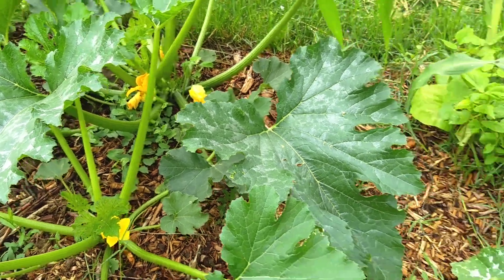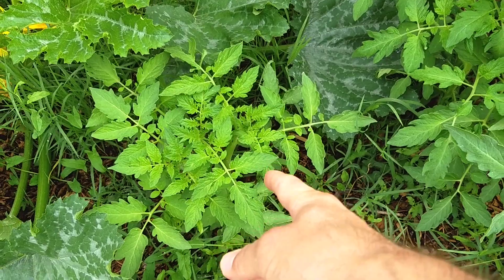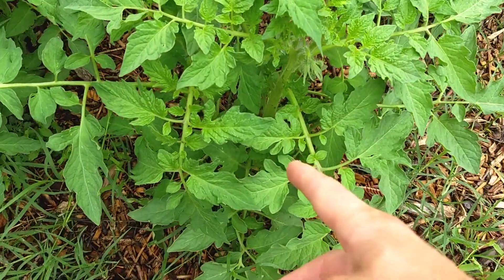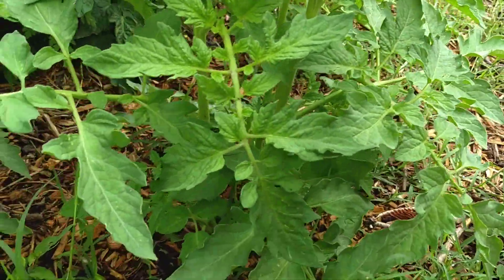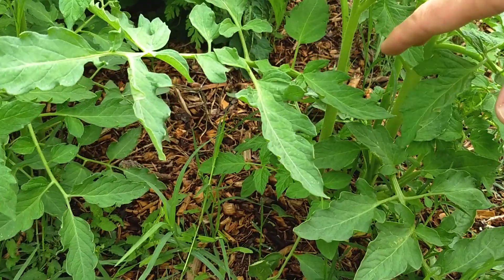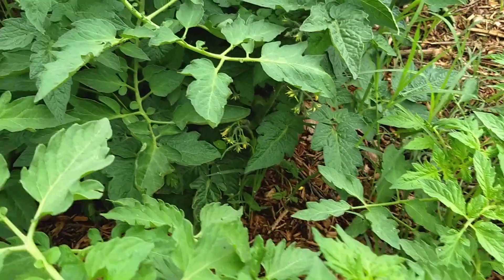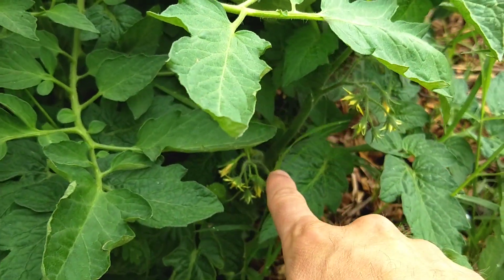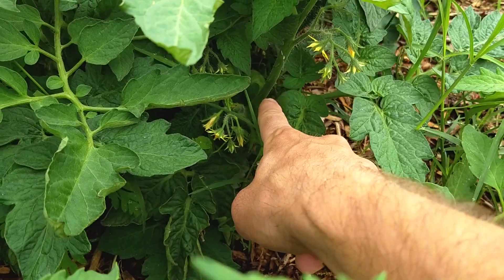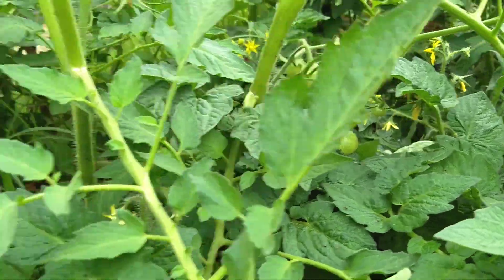These are the tiny little tomatoes that we planted from seed that my wife planted in here. I mean look at it — it's like a foot tall now, maybe a little more than a foot tall, and they're just exploding. Everything is doing fantastic. You can see more tomatoes down in here. I don't know how easy it is to see on the camera, but you can see lots of tomatoes all over the place.